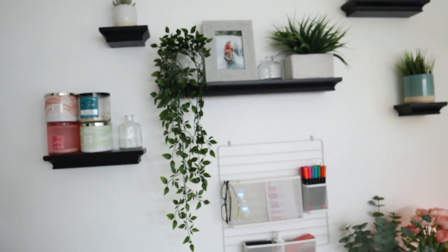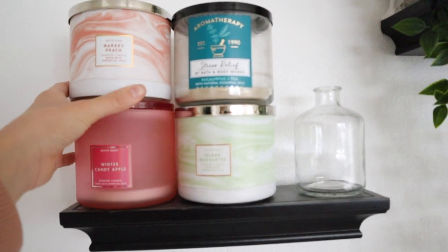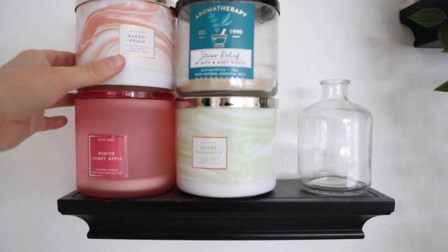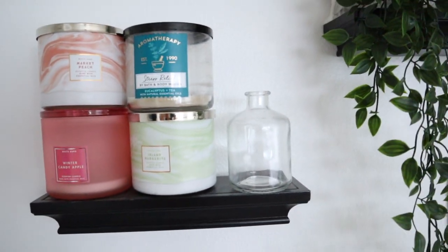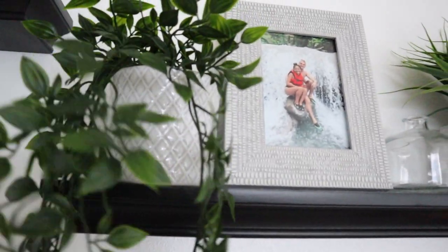Now talking about the decor on top of the shelves — these shelves are from Target, they're black, and I think all five were about $40. On the first shelf are candles that are pretty much gone but I haven't thrown them away yet — they just sit here for decor now. Then two out of three of those little vases from Target, and a little succulent from Target that also covers a hook thing in the back.